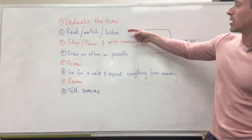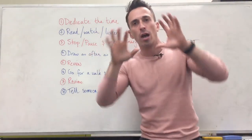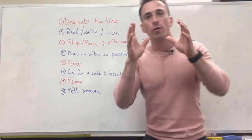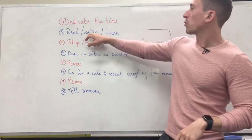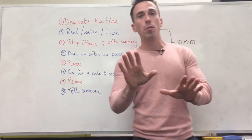And you put steps two, three, and four on repeat until you've gone through that entire topic. Now number five is you review everything you've just written down or drawn. You review your summary — you don't go back and read, watch, and listen. You review what you put down. That's what you review, and then you stop.